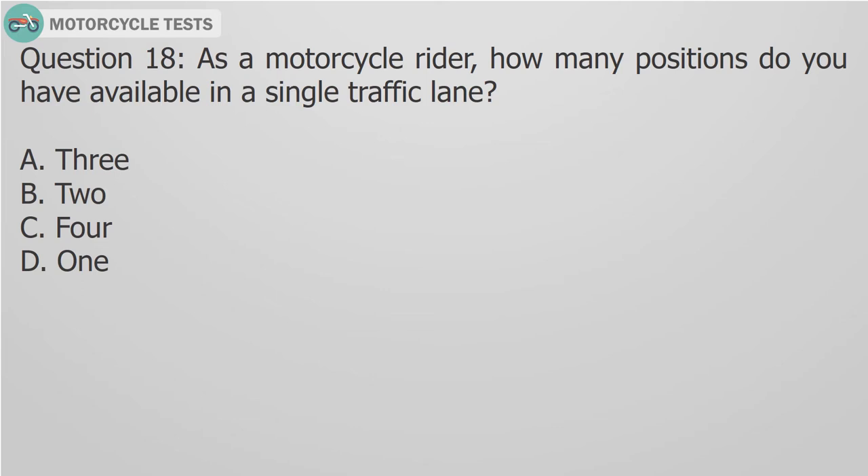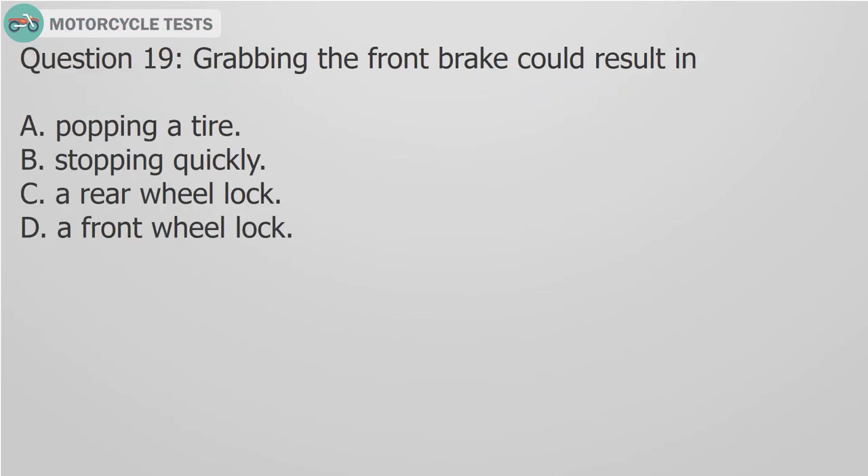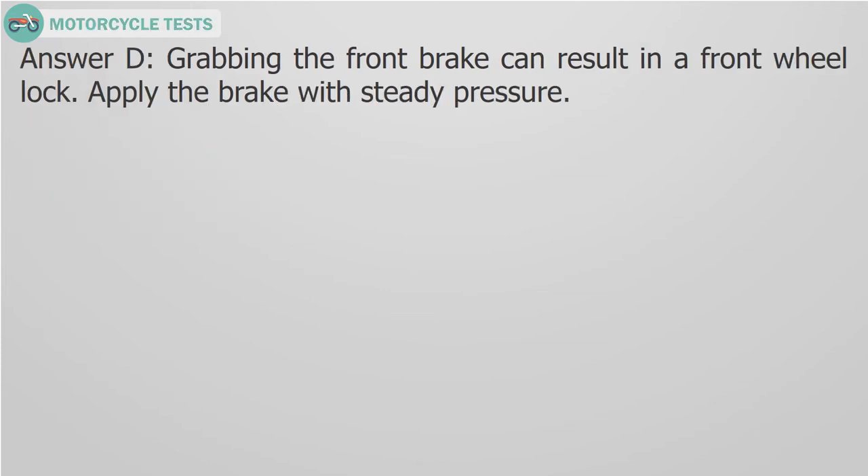Question 18: As a motorcycle rider, how many positions do you have available in a single traffic lane? A. 3, B. 2, C. 4, D. 1. Answer A: As a motorcycle rider, you can be in one of three positions available to you in a single traffic lane.